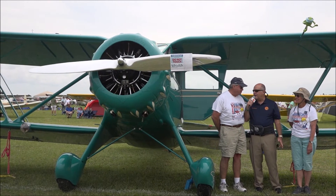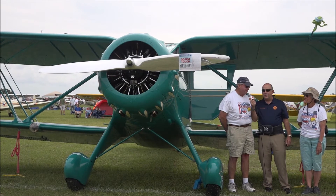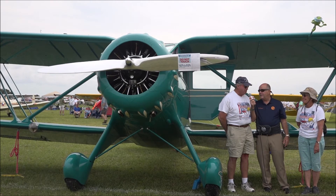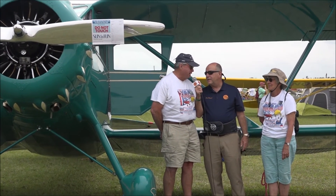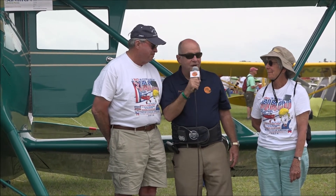It was a 10-year restoration, so you started around 2003. What did you do? We did everything except the engine and the fabric interior. What engine is in this airplane? This is a Jacobs R755 B2.